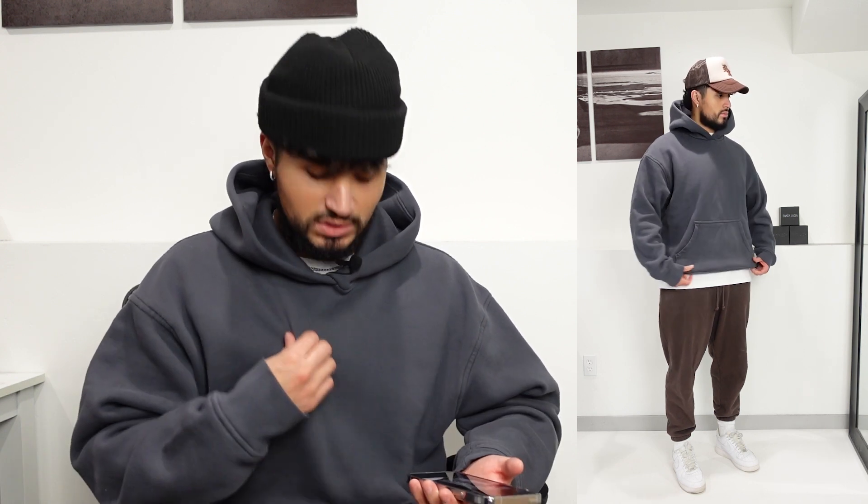Moving on to outfit number three — this one's nothing special, pretty simple. We're starting with brown sweatpants. For this outfit we're doing two layers: the oversized white t-shirt to peek through, and on top the oversized gray hoodie, which I'm actually wearing right now. I love the way this hoodie fits — it's really structured, you can see the hood and the drop shoulder. This hoodie is from Blinks by 13.